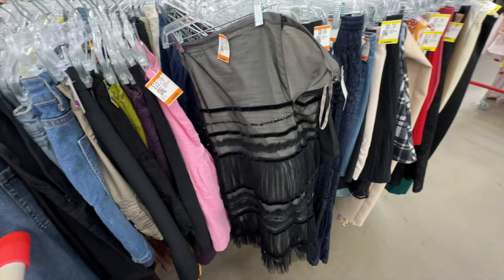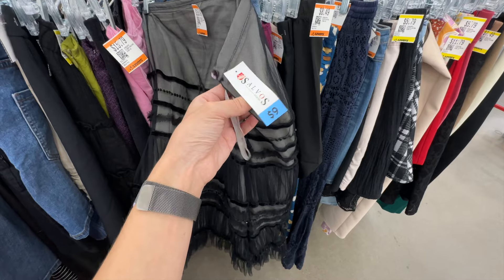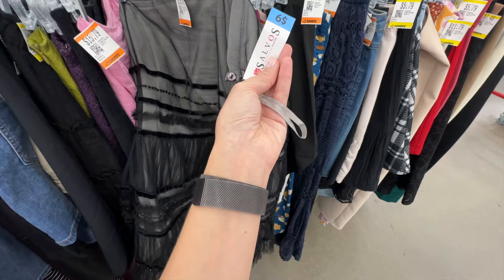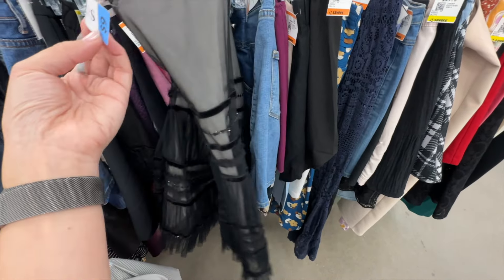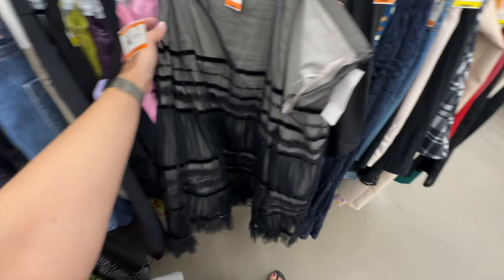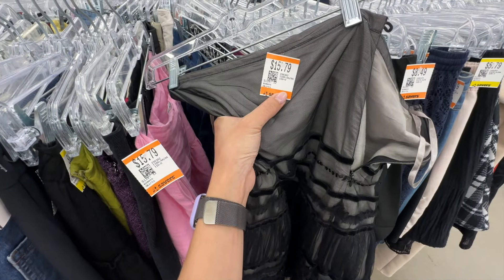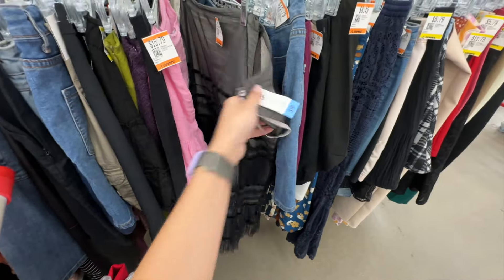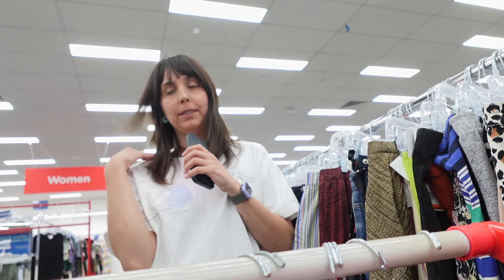This is really funny — I see a skirt and it still has a Salvos tag on it. Whoever bought it at Salvos paid nine dollars. So: nine, six, nine, nine, nine dollars at Salvos — and then they donated it to Savers without removing the tag, and Savers is charging almost $16 for the same thing. Yeah, that's crazy.